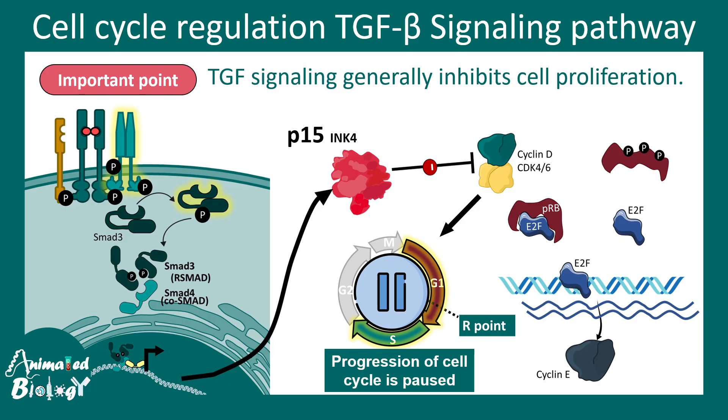The name 'transforming growth factor beta' is a little misleading, as TGF beta actually prevents growth rather than promoting it. This signaling pathway has huge implications in cancer: if this regulation goes wrong, there is uncontrolled entry into the cell cycle and cells proliferate uncontrollably, leading to tumor formation.